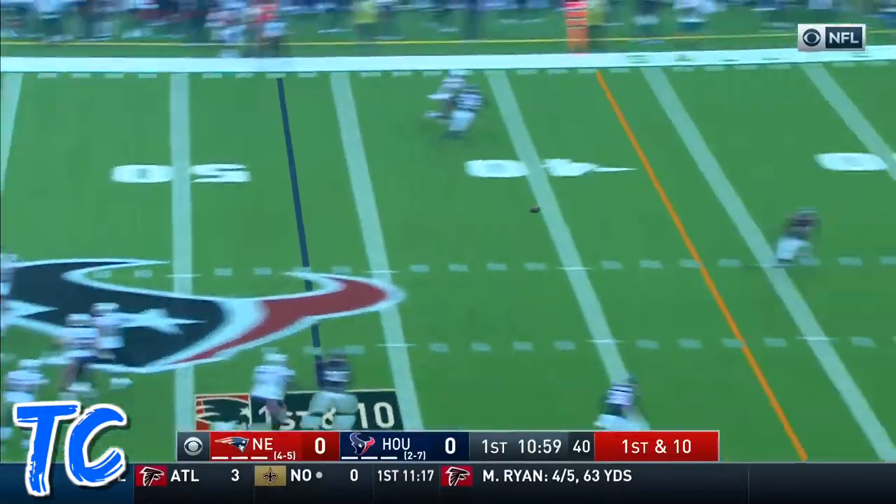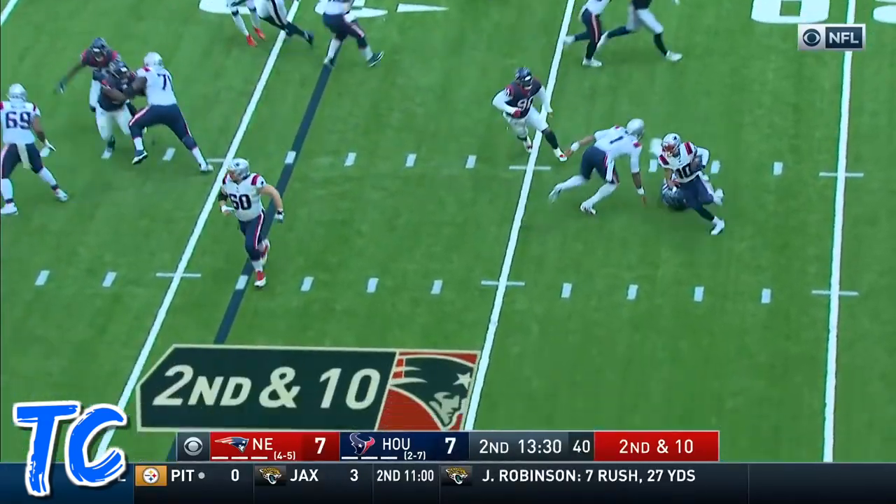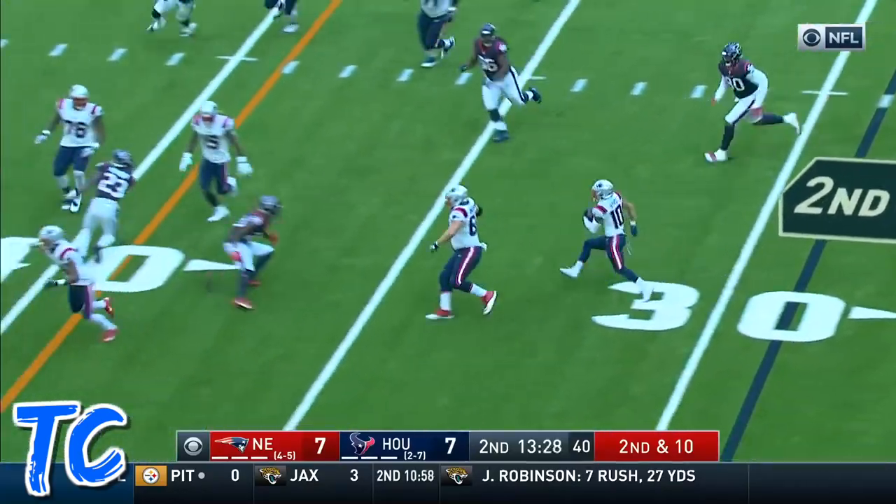Cam goes back to the air, has time over the middle, and another completion. Second and ten, a little trickery, and there goes Demir Bird.